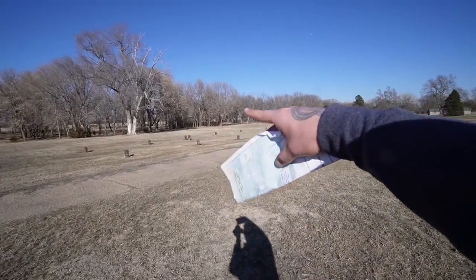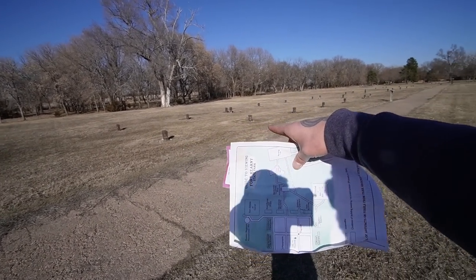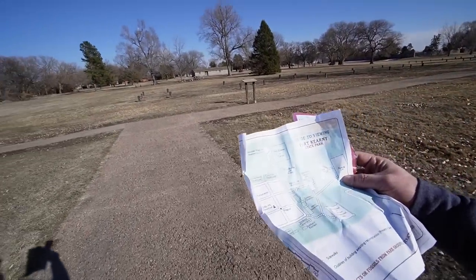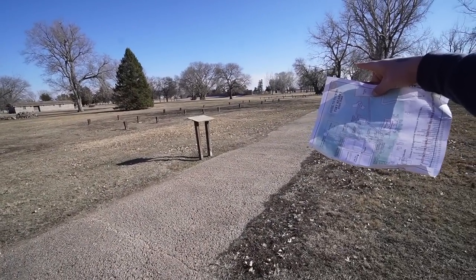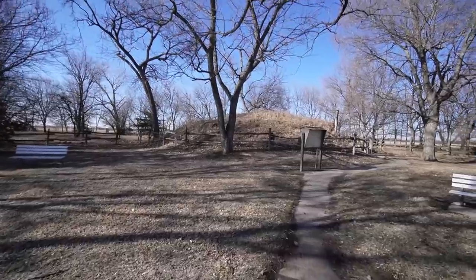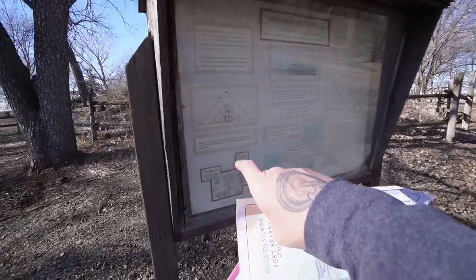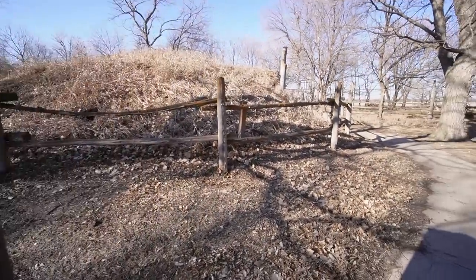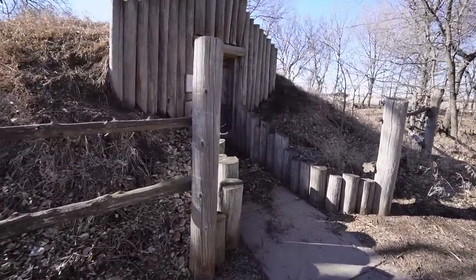And you've got some more wood sticking up over here where there would have been buildings. This was the quartermaster warehouse right here, and the building over there would have been the commissary warehouse. Right here would have been the guardhouse and the prison, and right next to it would have been the warehouse and some barracks. Over here you've got the powder magazine — there's a door on this, it might be locked up, but it's a big earth mound. Earth and sod cover, and they would have put all the black powder in there so if it were to detonate it wouldn't kill everybody. But it looks like it's locked.